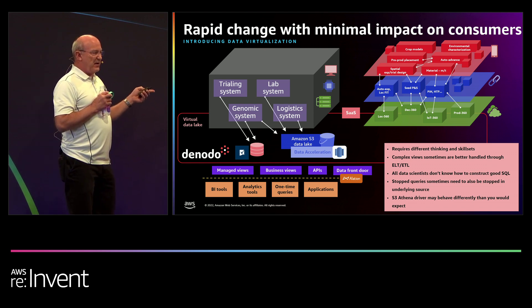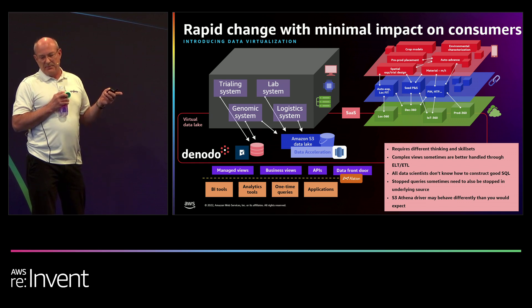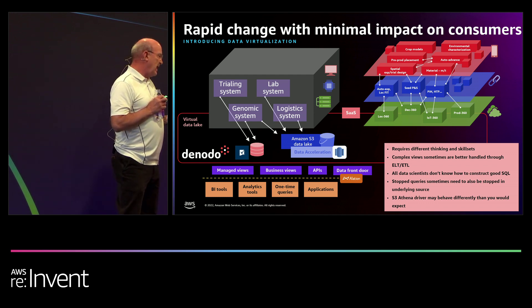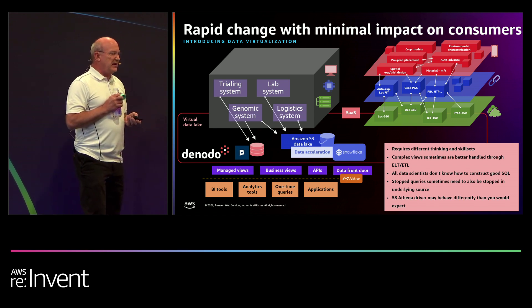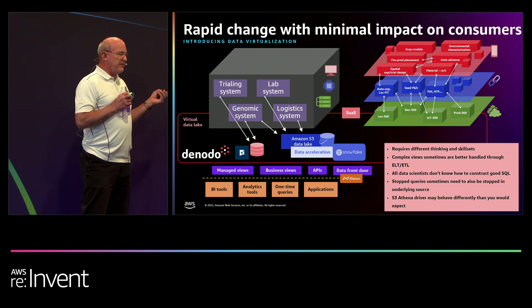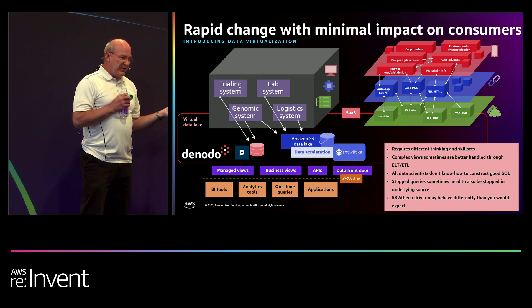The key problem is it didn't run fast enough, especially with the combination of large queries combined with critical applications. We were able then to bring in Snowflake — we switched out Redshift for Snowflake in a matter of six weeks. One, because I have a great team. But two, the virtualization allowed us to switch it out, change the pointers to the new data source. The consumers didn't even know it changed, except it got faster.